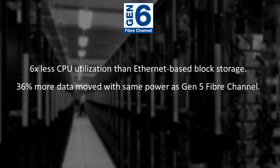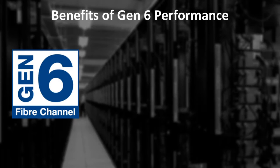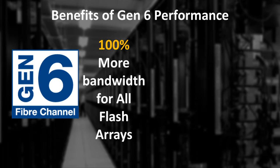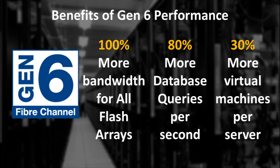Gen 6 is also the latest stop on the industry speed map and catapults the speed of Fibre Channel adapter ports to 32 gigabits per second. The result is Gen 6 Fibre Channel enables up to 100% more bandwidth for all flash arrays, 80% more database queries per second, and 30% more virtual machines per server.